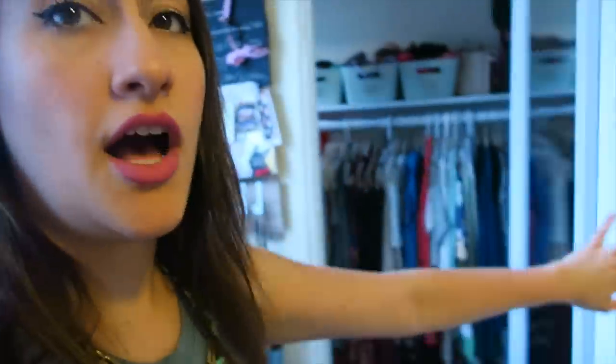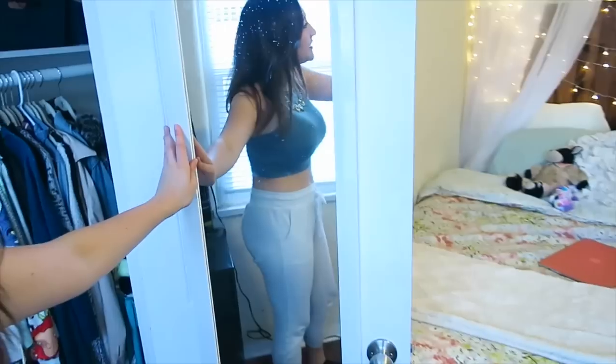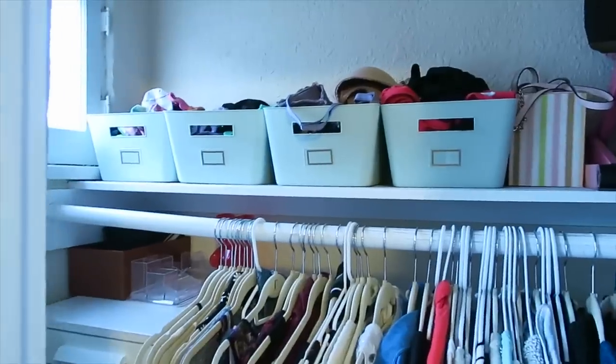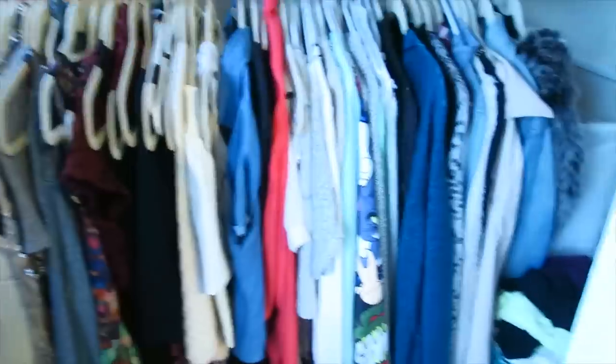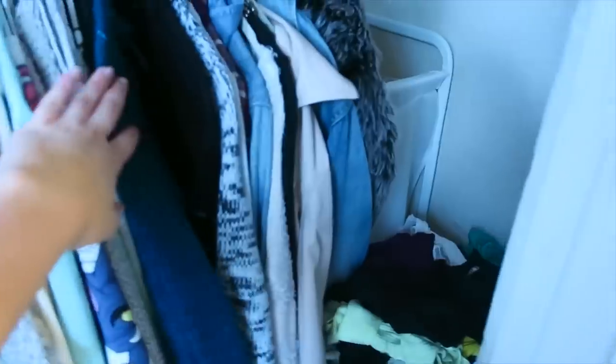I hung up a mirror right here. This is my closet — basically the top is socks, underwear, and bras, and up here I just have scarves for when it's cold occasionally. All the clothes that I hang up: dresses, some fancy skirts, shirts, sweaters.